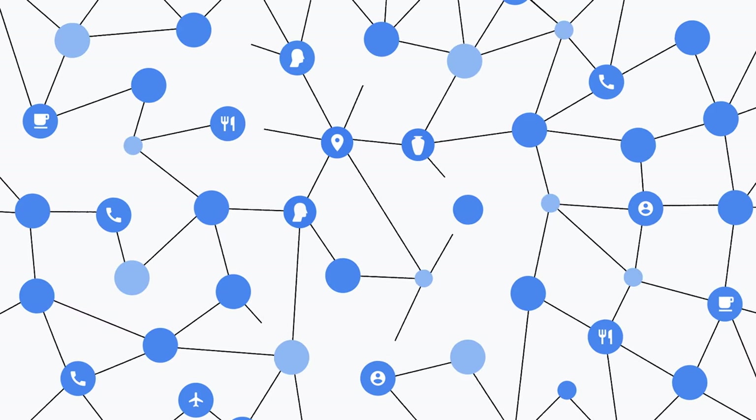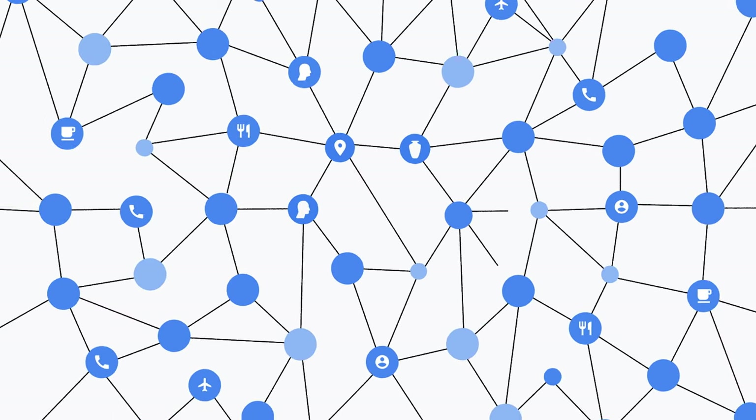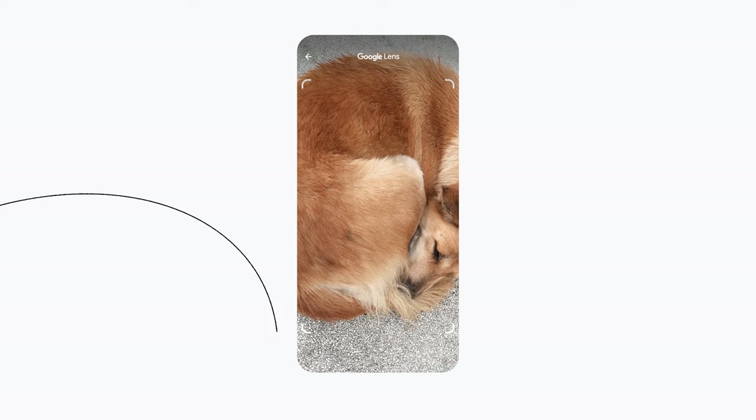But you don't always search something just to see more pictures of it — you want to know what it is. That's where the Knowledge Graph comes in: a collection of billions of facts about people, places, and things. The Knowledge Graph understands relationships between objects, so it can help us understand and label them.